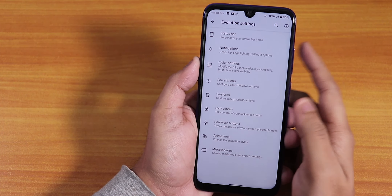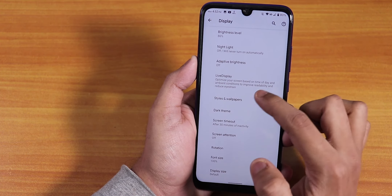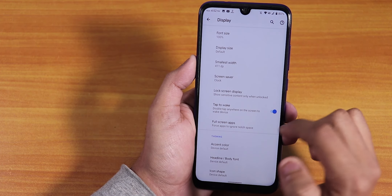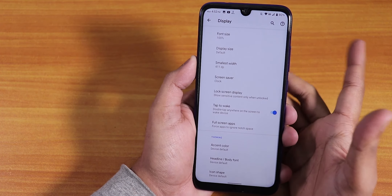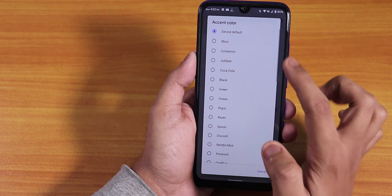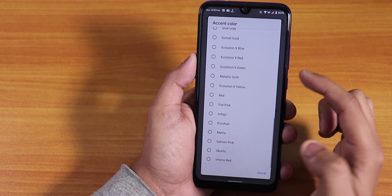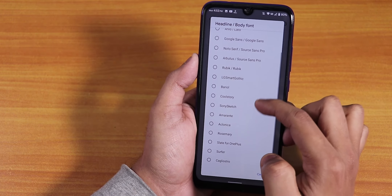In display settings, we have adaptive brightness, night light, and Live Display where you can change the whole RGB of the screen. We have dark theme, double tap to wake, and always-on when charging — though there's no always-on display since this is an IPS panel. In accent color, we have options like Xbox, cinnamon, red, blue, Evolution X red, Revolution X blue, green, and many more.